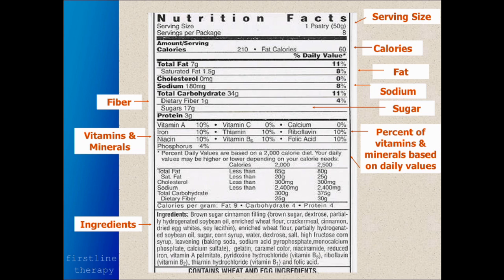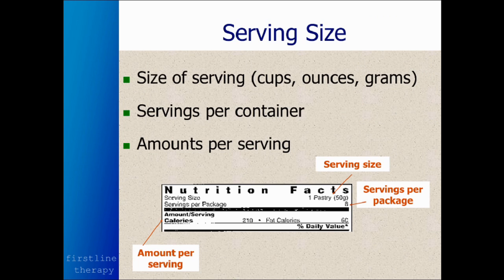The first item listed in the ingredients is the item most dominant in the food. In this particular food item, there's more brown sugar than anything else. So take a look at the serving size — cups, ounces, grams — how many servings per container, and the amounts per serving.